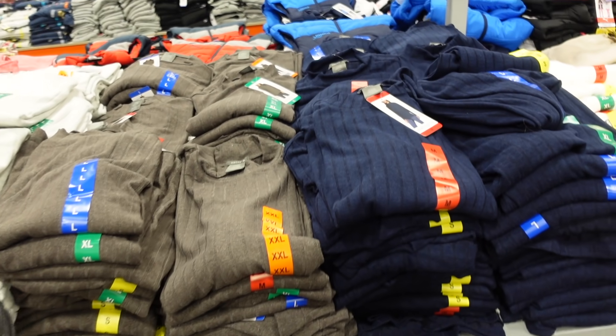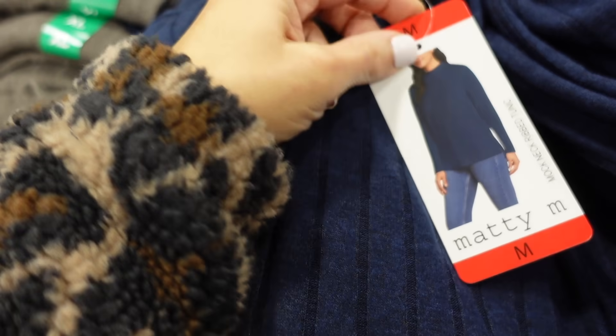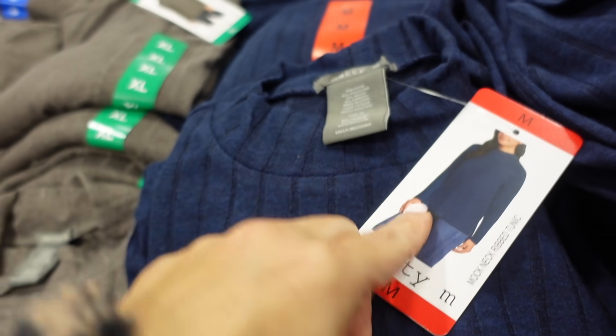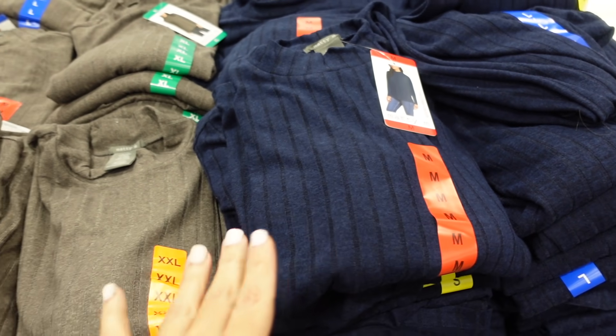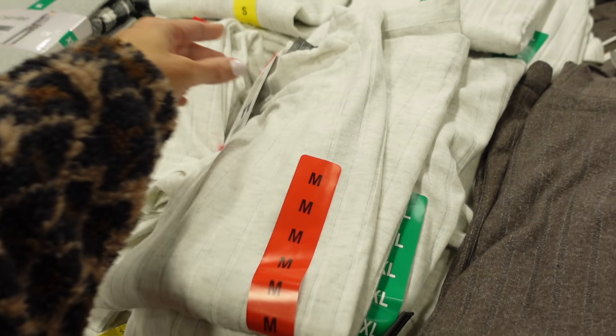Rib tops from Maddie M. These are a tunic length with that mock neckline, fitted through the wrist, and really good length with coverage in the back. The material looks really nice. Comes in blue, taupe, and gray. They're $14.99.